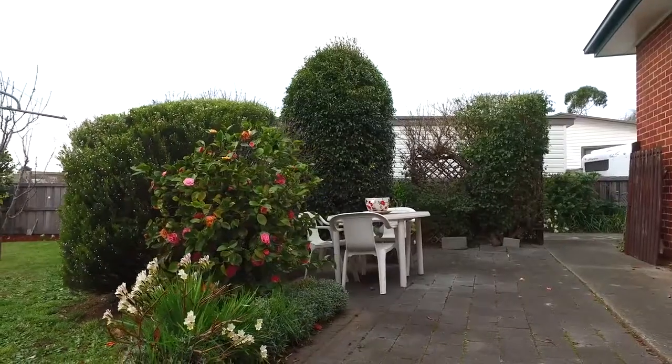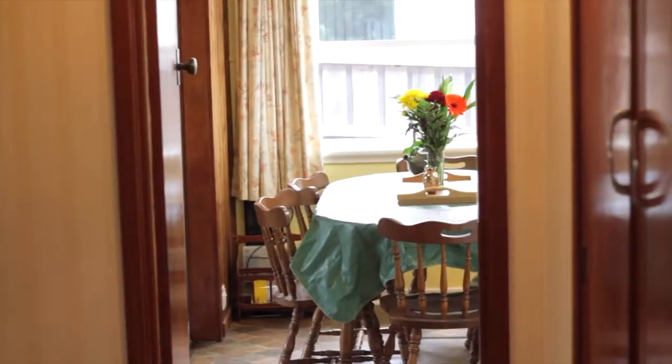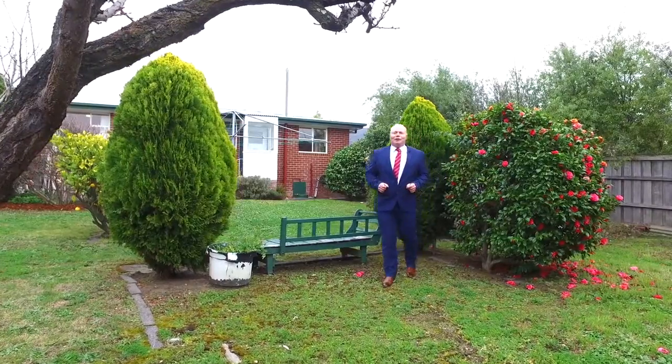The backyard is private, landscaped and just beautiful. With this one, you're only minutes away from schools, shopping centres and sporting facilities. With not a lot to do, this one's ready for that first home buyer.